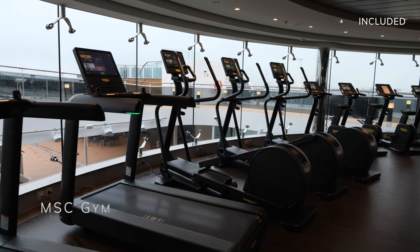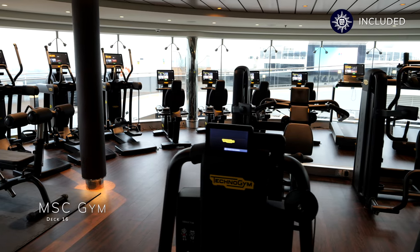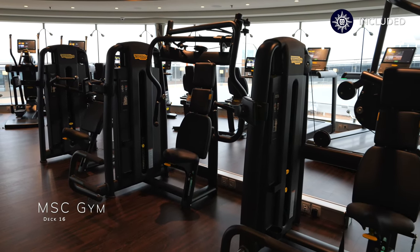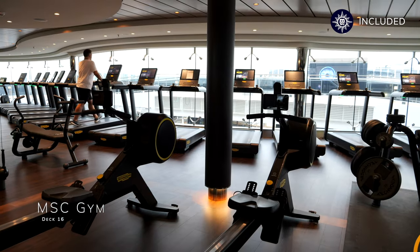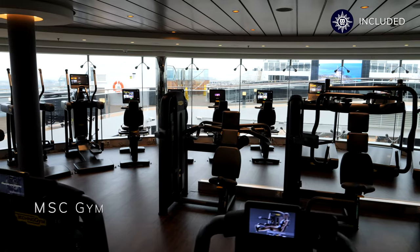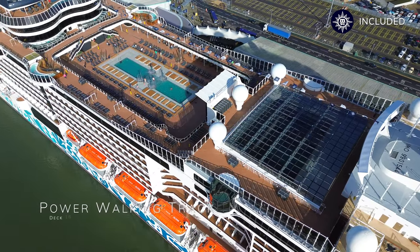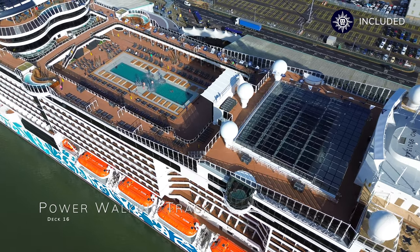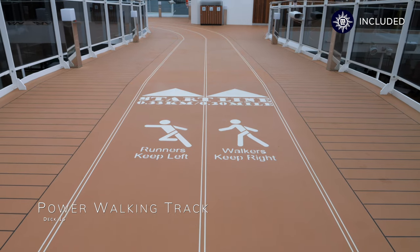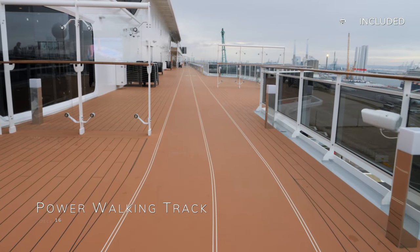If you like to stay active when on a cruise ship, the thoughtfully named MSC Gym is located midship on deck 16. It's pretty small for the size of the ship, but most surprisingly for MSC, it's totally free — you can use the most modern cardio and strength training equipment at no extra charge. The MSC Gym also provides stunning views overlooking the atmosphere pool area and the power walking track, which encircles the atmosphere pool area here on deck 16.